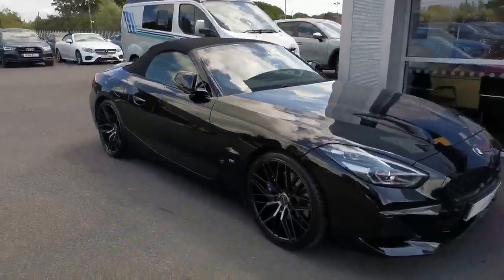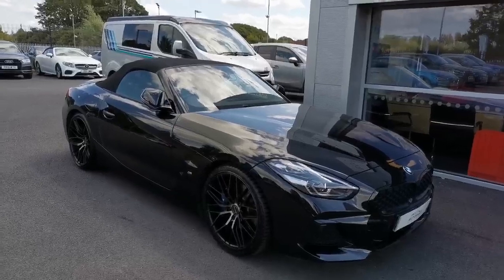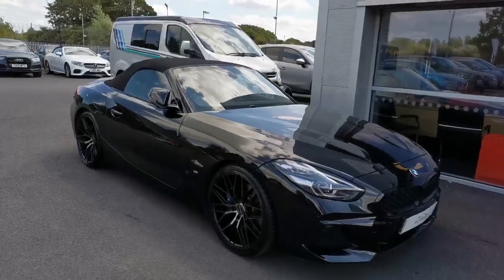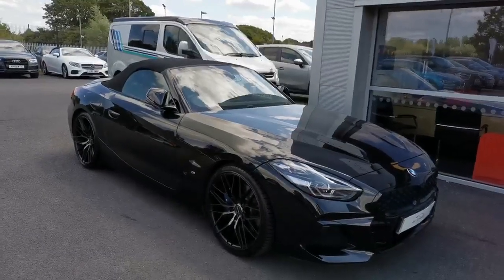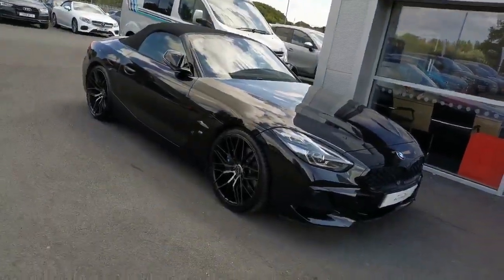Stunning car. Upgraded alloys. Cost options including M Sport Plus package, comfort package, wind deflector, through-loading system, and the black leather with the decorative stitching.